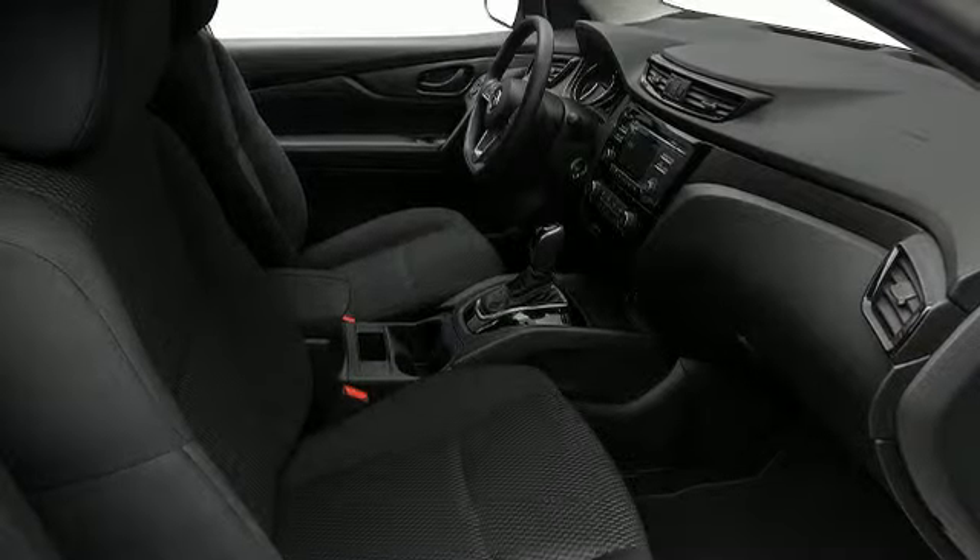Audio features include a CD player with MP3 capability and four well-positioned speakers. Brake assist technology provides extra pressure when applying the brakes.